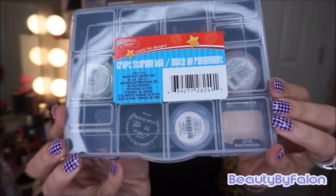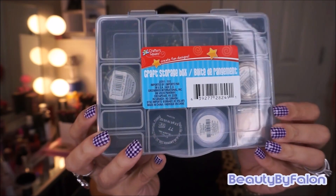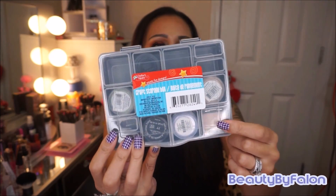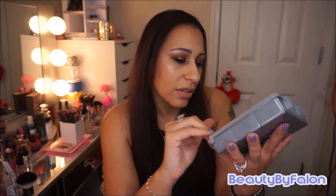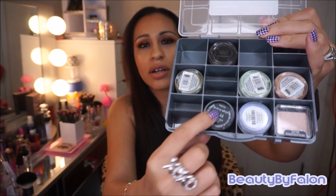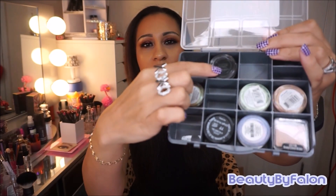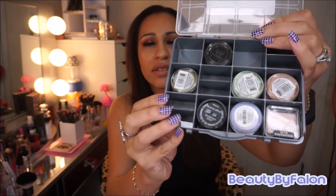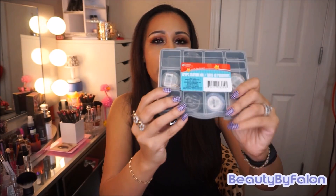I also got this craft storage box that holds pigments. It's a little clear thing — it fits the Wet n Wild Color Icon minis and pigments. I have an Inglot 77 in here and a MAC Fluid Line. Just wanted to show you what it can fit.